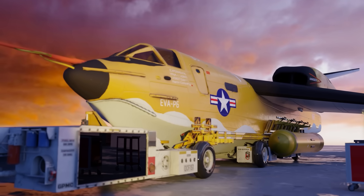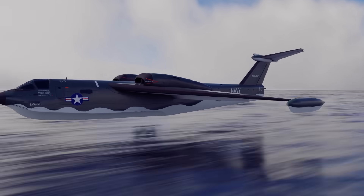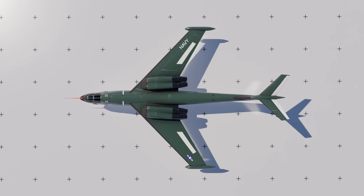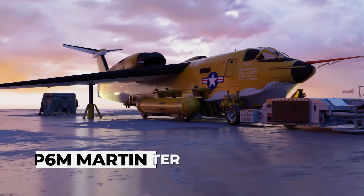After all, this was hardly a project stuck in its design phase or development hell. Its prototypes had even taken to the skies with flying colours, and the factories were ramping up to produce a fleet of twelve. This is the lost legacy of the last true flying boat, the Martin P-6M Seamaster.